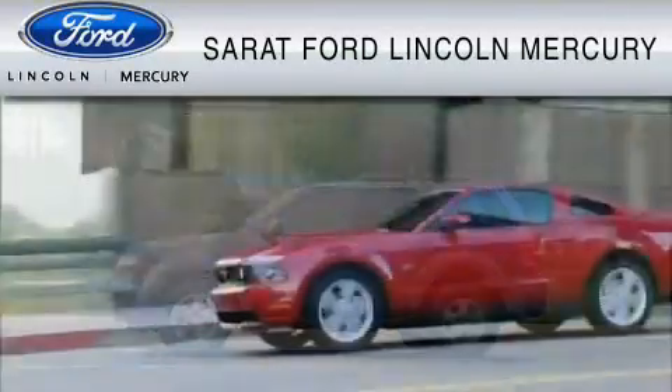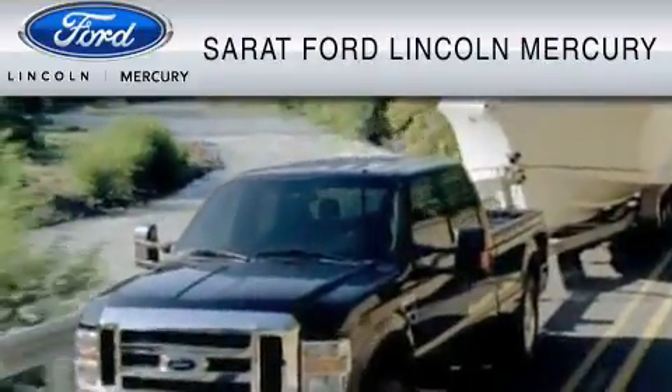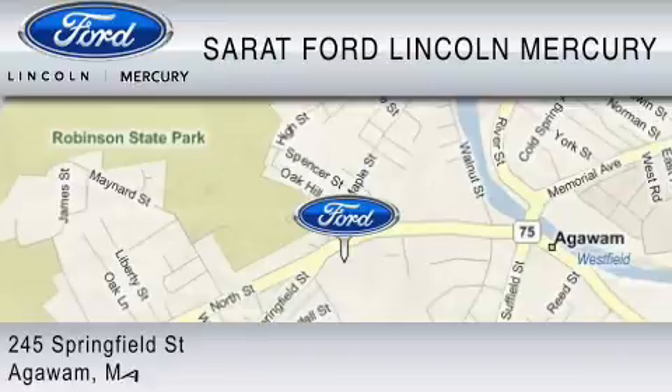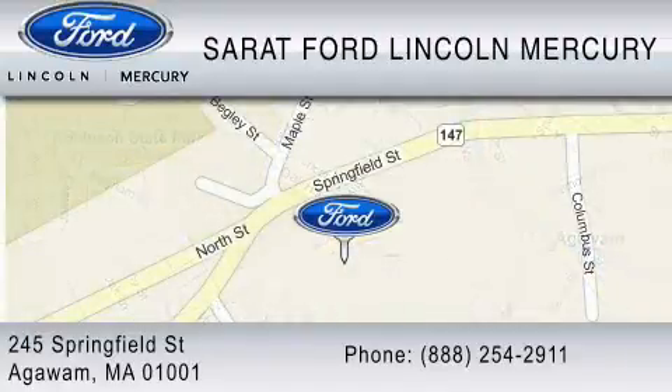Sarit Ford Lincoln Mercury has been located at the same location since 1929. We are dedicated to doing everything possible to ensure that the experience you have selecting your vehicle is as pleasant as possible. You can contact us at 888-254-2911. Find us now at 245 Springfield Street in Agawam. Thank you for watching.